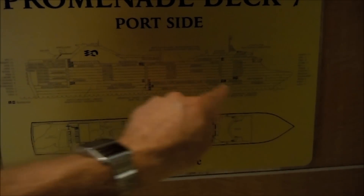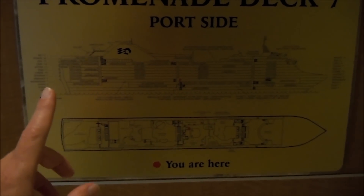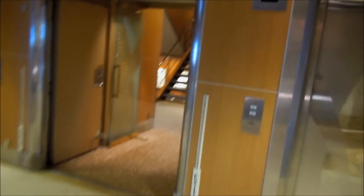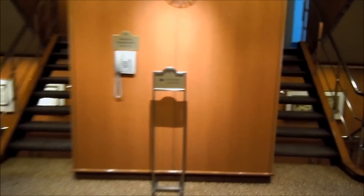Either you're taking the elevators, which means you have to wait for them, or you're doing quite a bit of hoofing. Let me show you what I mean — we're going to walk over. These are the midship stairs here. Right now we're on deck seven, and we're looking down.